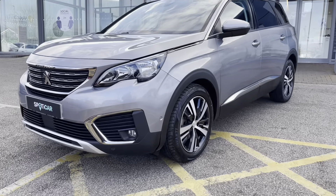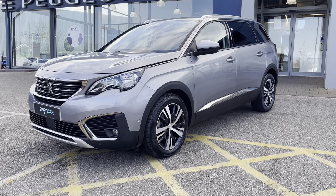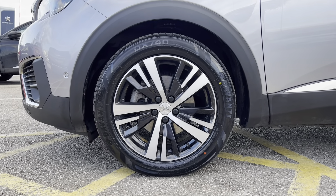This car has a very efficient 1.6 litre petrol engine and has an automatic transmission. As we move towards the right hand side of the car we can see the 18 inch Detroit diamond cut alloy wheels with the Peugeot badging in the centre.